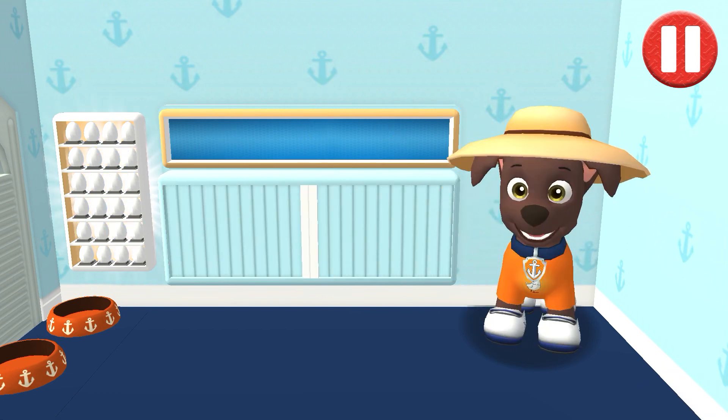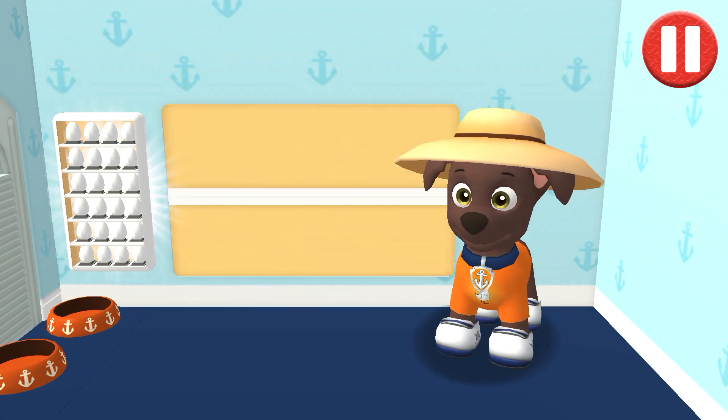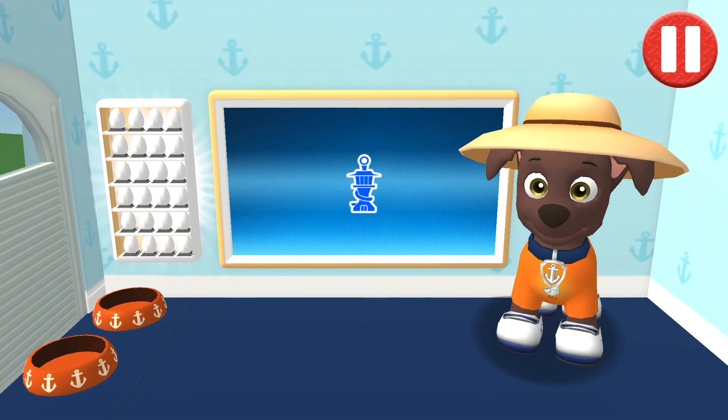I look cool and ready for a ruff-ruff rescue. You did it. This pup is ready to roll.